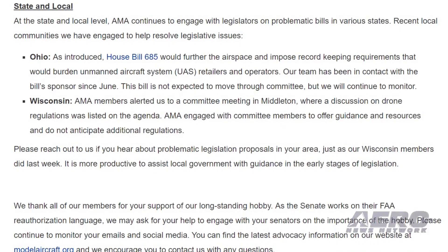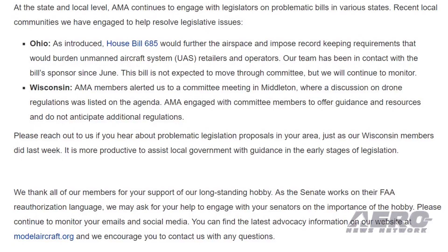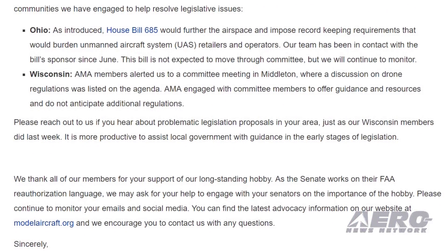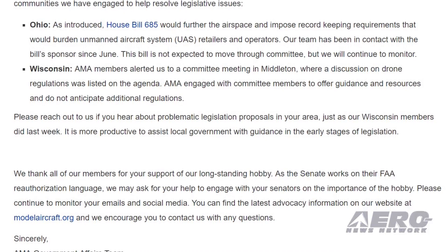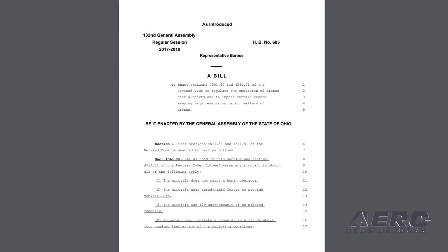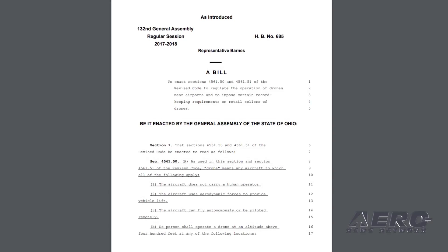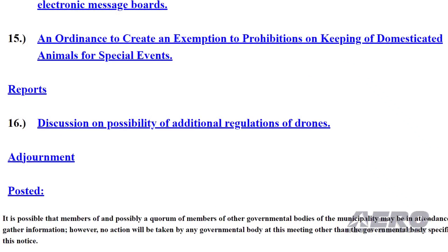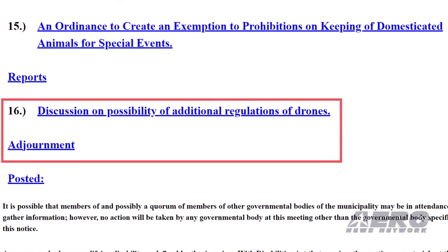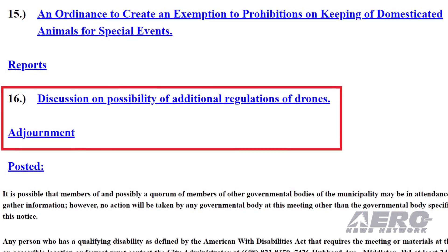At the state and local level, AMA continues to engage with legislators on problematic bills in various states. In Ohio, House Bill 685 would further restrict airspace and impose record-keeping requirements burdening UAS retailers and operators. AMA has been working with the bill's sponsors since June, and it is not expected to move through committee. In Wisconsin, a committee meeting in Middleton listed drone regulation on their agenda, and AMA engaged with committee members to offer guidance and resources, not anticipating additional regulations.